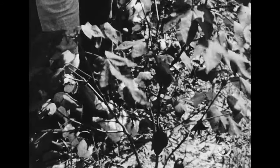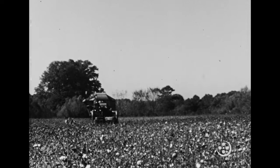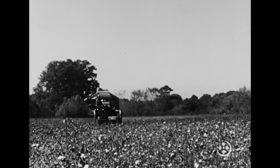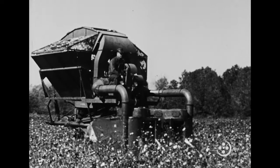Although hand picking is still done in the cotton belt, most of the work today is done by machines. A mechanical picker can pick as much cotton in one hour as can seven average hand pickers in one day.